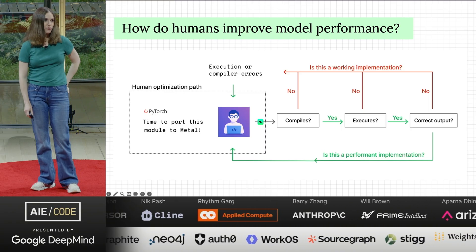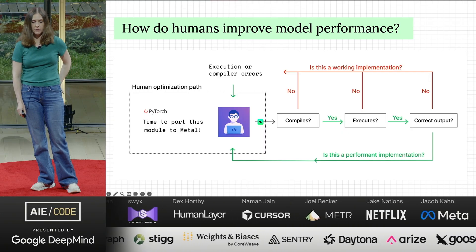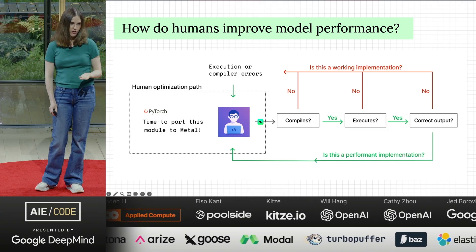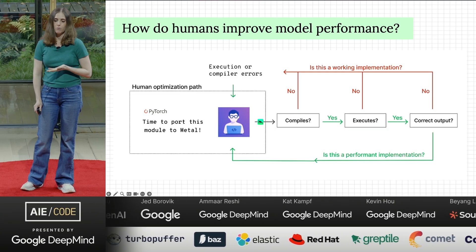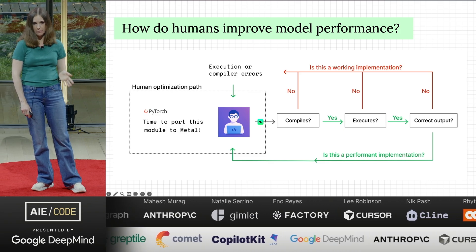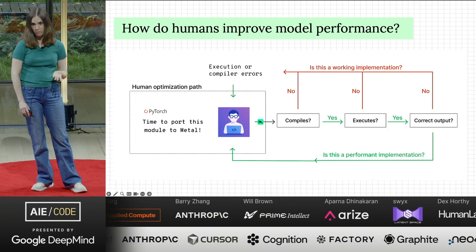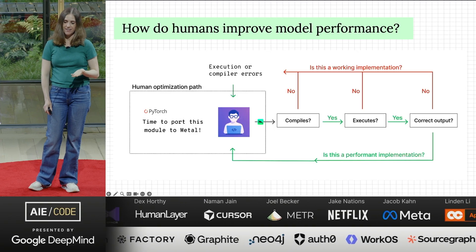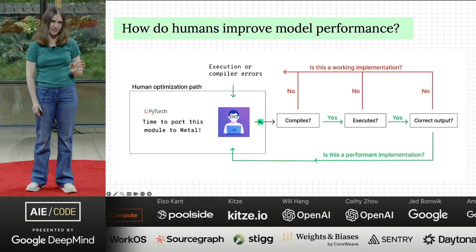When trying to use an agent for something, you have to start with what the human workflow is. Today, when a hardcore kernel expert is trying to port a workload to Metal, they'll say: I have this implementation, maybe a CUDA version, maybe not. I'll try something, see if it compiles — most of the time maybe not — see if it runs, see if it's correct, and if none of those work you pass that back into the human context.